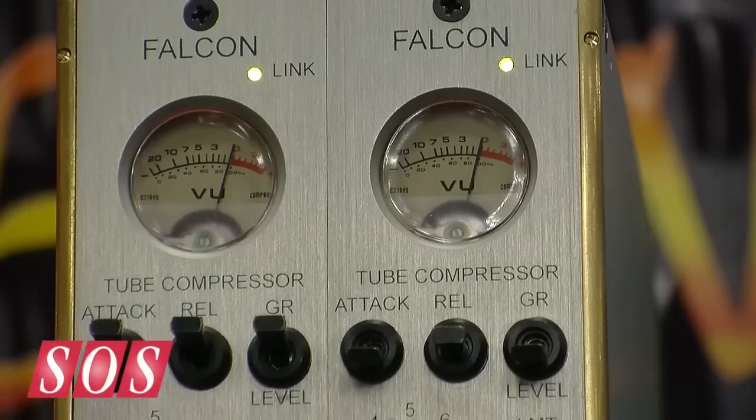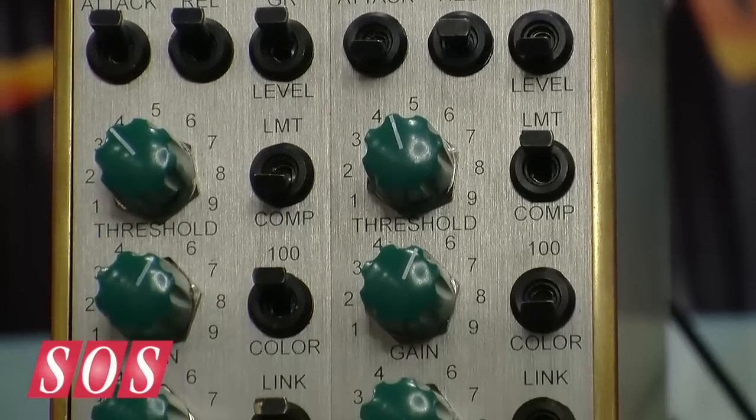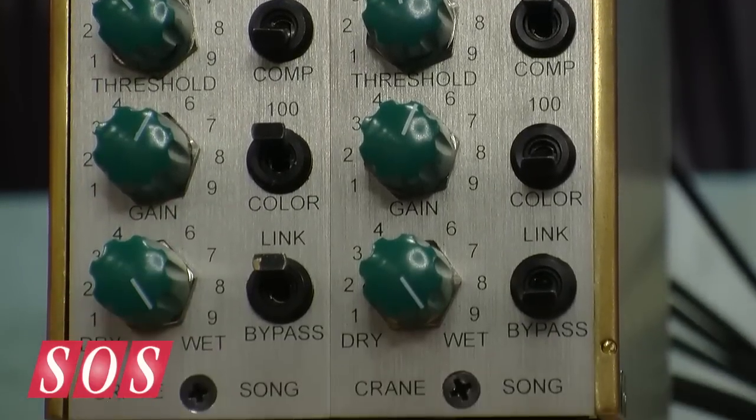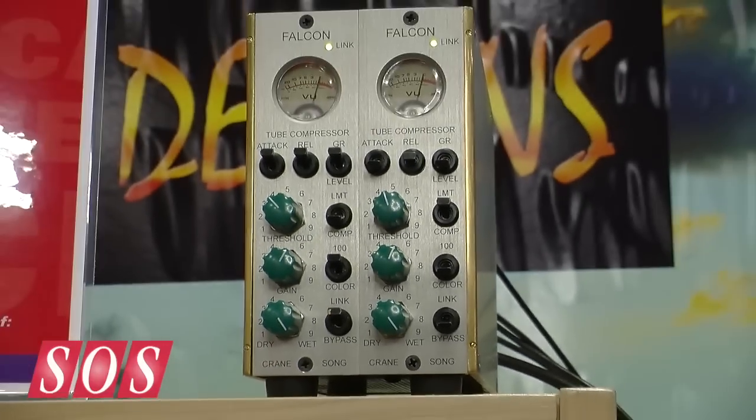I'm guessing that with a wet-dry control for parallel compression, you can set it to be pretty aggressive if you need to. This gets pretty colored — this is seriously colored. Shipping in January, with a list price of $1,250, and that's for a two-channel unit. That seems great.